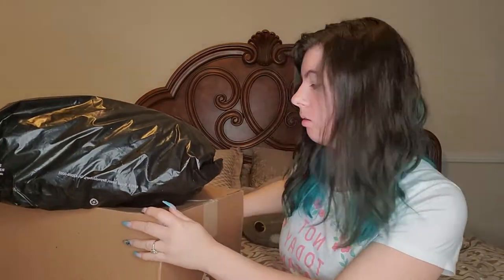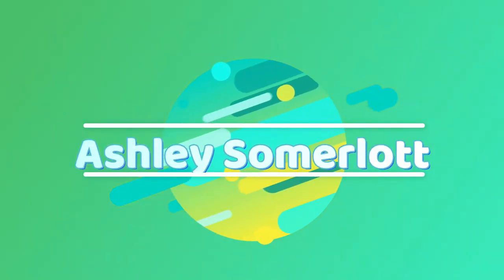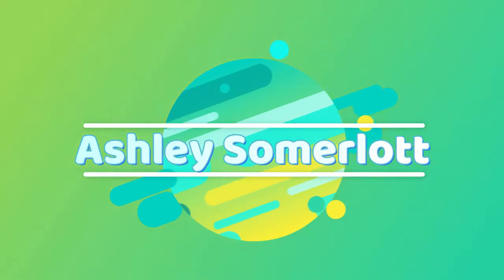That's freaking huge. Holy cow. Hey you guys, it's Ashley.